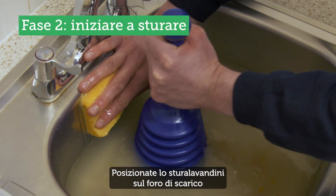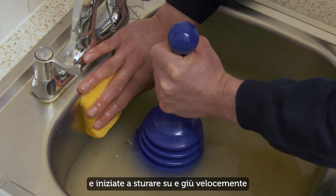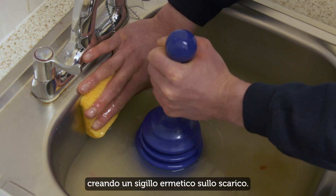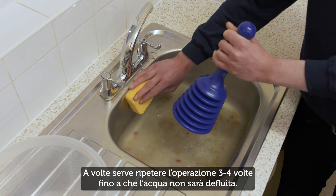Now, place the plunger firmly over the drain hole and start plunging up and down quickly to create an airtight seal on the drain. You may need to do it three or four times until the water drains away.